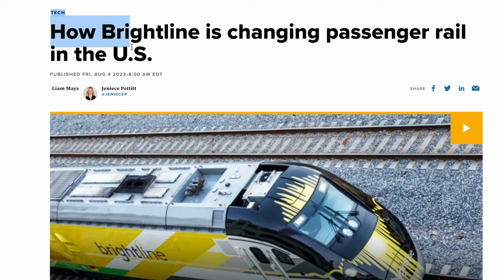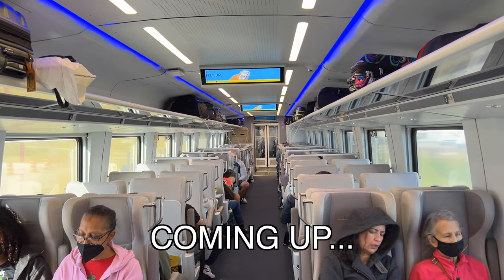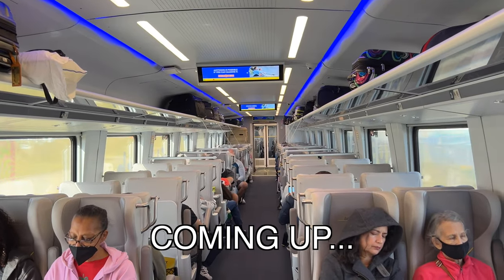This is Brightline, a train that's changing passenger rail in the U.S. Today I'm going to be riding in their premium class to see what they're actually like. Brightline recently opened their new service from Miami to Orlando and has been rated the best train in America by many people. I'm traveling in premium class today — the equivalent of first class on an airplane. Let's go.